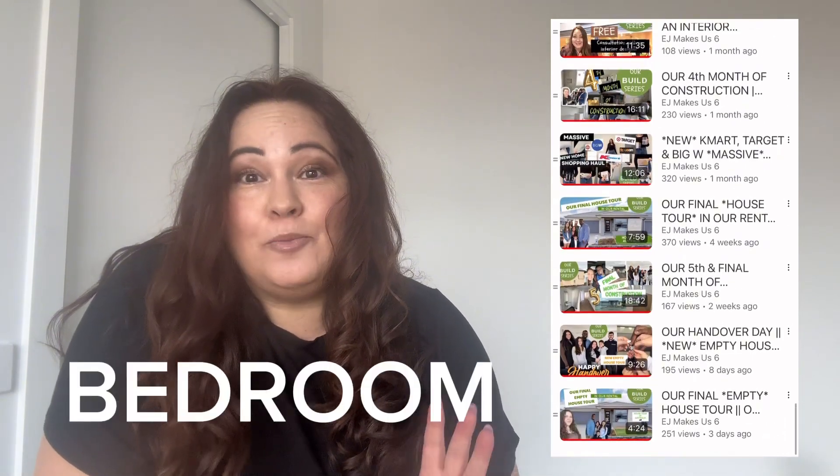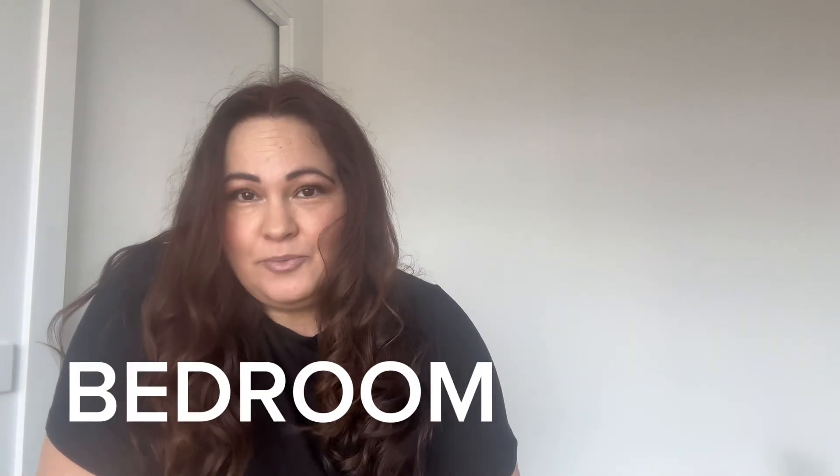Today I'm going to be sharing our bedroom transformation. Just a reminder, we've been in the home just one month — not here to compete with anyone or compare myself to anyone. I'm just doing me. When it comes to styling, I say do you. This is what we have transformed our bedroom to be, and I'm so pleased with it. It's budget friendly.